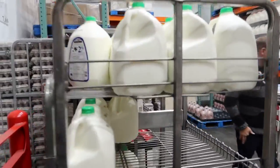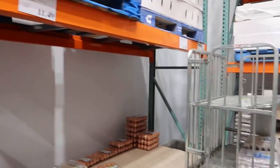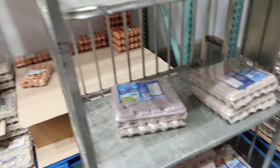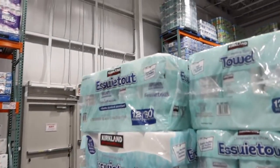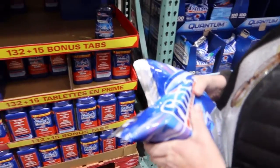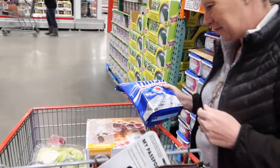Got to get some eggs. Usually we buy the 60 eggs — the double flat — but I think we just need a single this time. And some keto paper towels. When it comes to dishes, if it isn't Quantum with a Powerball, you're just wasting your time.